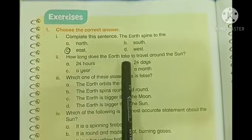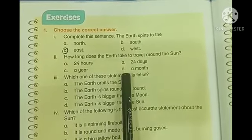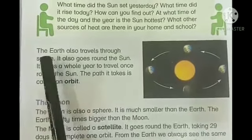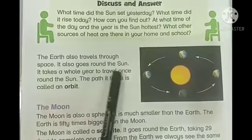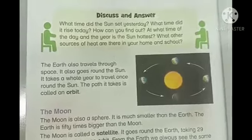Second one: how long does the Earth take to travel around the Sun? a) 24 hours, b) 24 days, c) a year, d) a month. On page number 86 we read that the Earth also travels through space and goes round the Sun. It takes a whole year to travel once round the Sun, so we will circle c) a year.